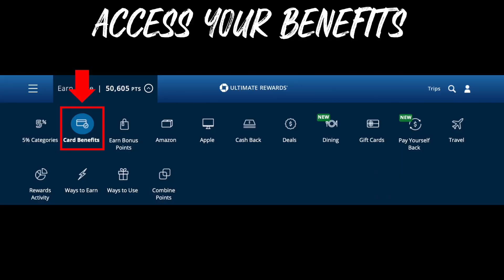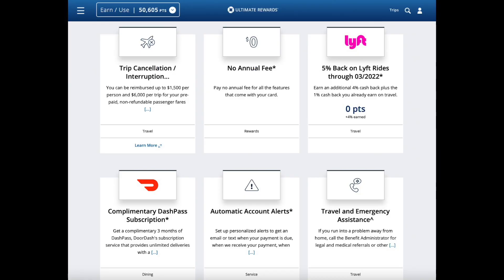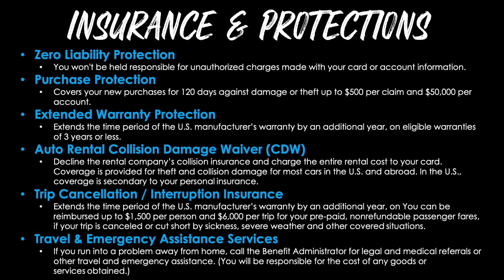To access your benefits, log into your Chase account, go to the Ultimate Rewards section, use the drop-down menu at the top, and select the Card Benefits option. From there you'll see all the card benefits — scroll down to find the Lyft benefit, DashPass, and more. That's where you can turn on benefits that require activation. A large variety of insurance and protections also come with this card, including Zero Liability Protection, Purchase Protection, Extended Warranty Protection, Auto Rental Collision Damage Waiver, Trip Cancellation/Interruption Insurance, and Travel and Emergency Assistance Services.